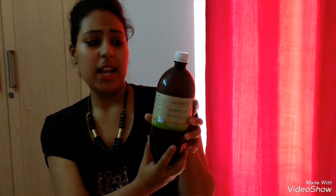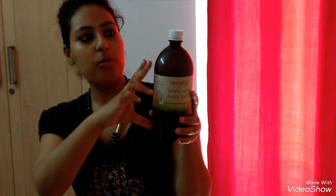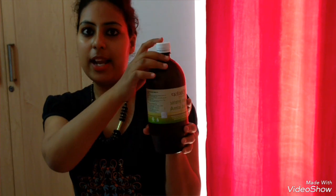I am going to review two Patanjali products today. First is aloe vera juice and second is Amla juice. Let us start with Amla juice. This is the first product by Patanjali. This is Amla juice — it is very healthy and it comes in a brown bottle with a white cover.